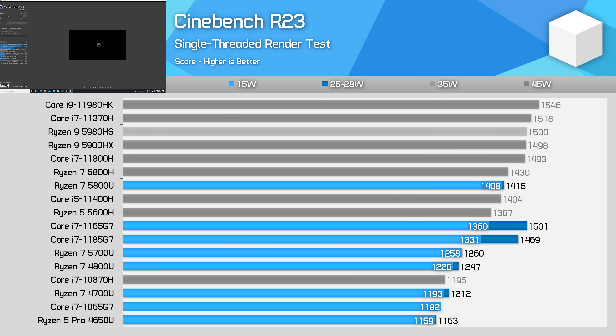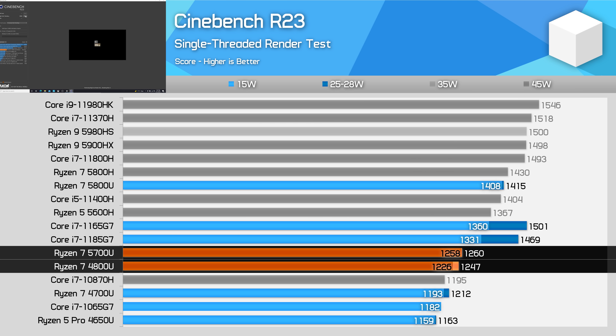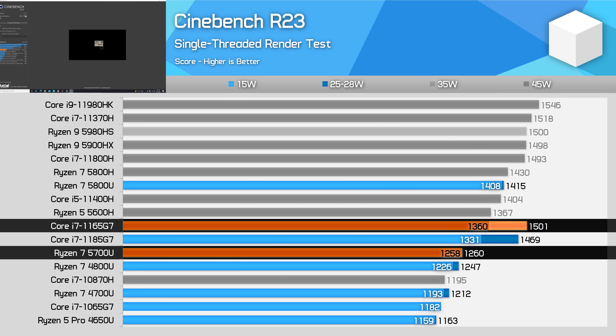For single-threading, the Ryzen 7 5700U is basically the same as the Ryzen 7 4800U. The boost clock on the 5700U is slightly higher at 4.3 vs 4.2 GHz, so it performs slightly better, but the difference is negligible. The 5800U easily beats the 5700U due to the difference between Zen 2 and Zen 3, with 12% higher single-thread performance. Both CPUs are beaten by Intel's Tiger Lake Core i7-1165G7 — the 5700U is actually 17% slower than the 1165G7 in Cinebench single-threading, which is a pretty large margin.